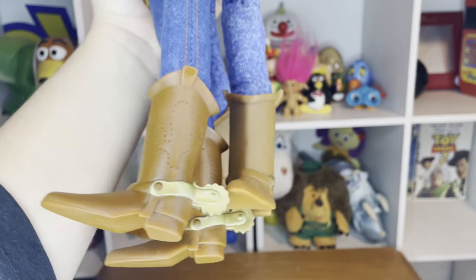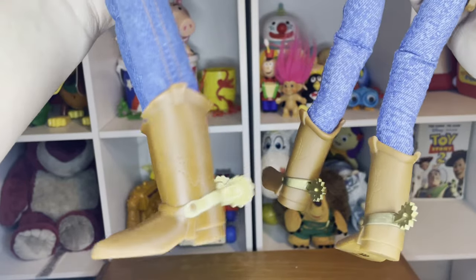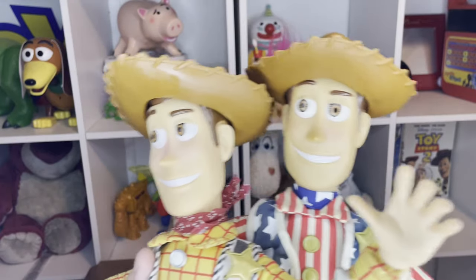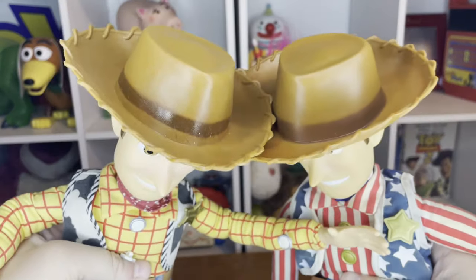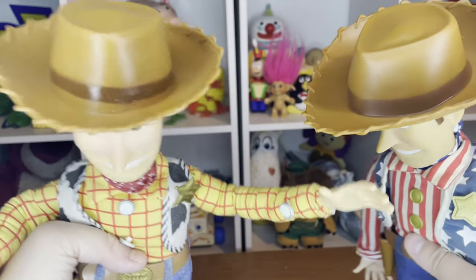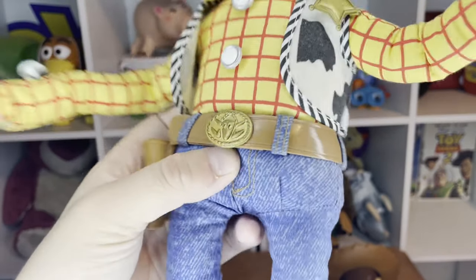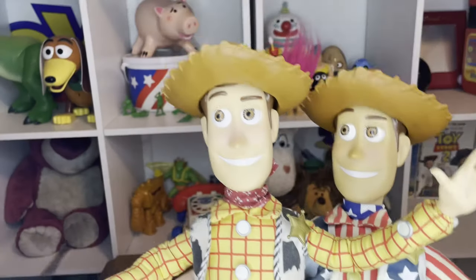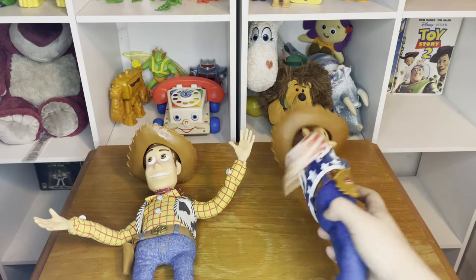The boots on the 1995 doll compared to the Stars and Stripes doll are pretty different in terms of shaping and molding of the spurs. Both of them have the same kind of head mold, or at the very least very similar head molds, and their hats are practically nearly identical. Apart from the different belt buckle, the 1995 Woody has a cow on his, while the Stars and Stripes Woody has the eagle to represent the USA.